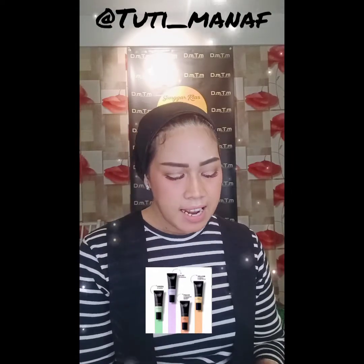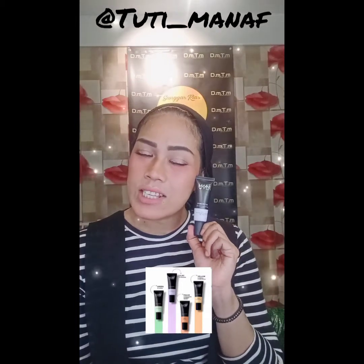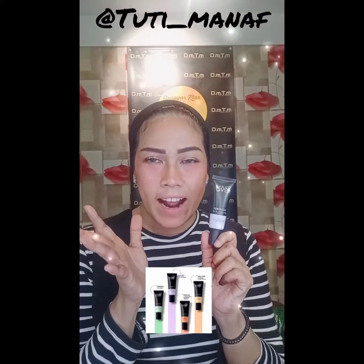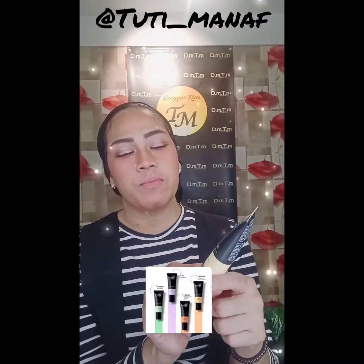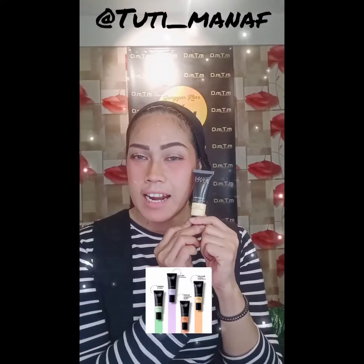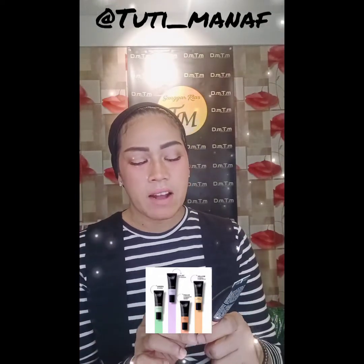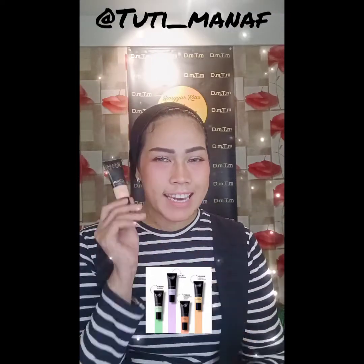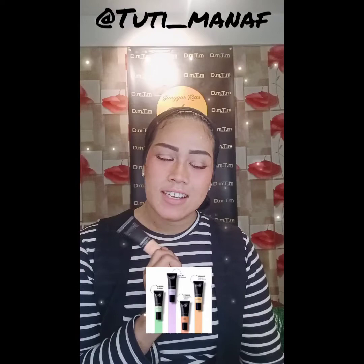Ini untuk All Skin. Dan yang ini adalah Lilac, berfungsi untuk kulit natural dullness, biasa digunakan untuk kulit-kulit yang sedikit kusam, untuk membuat tampilan kulit terlihat lebih bright atau lebih cerah. Ini untuk All Skin juga. Terus kita masuk ke Yellow, berfungsi untuk brighten atau memberi efek mencerahkan di kulit wajah, ini untuk kulit light to medium. Kita punya juga yang namanya Peach, berfungsi untuk mencerahkan juga, ini untuk medium skin. Dan ini warna Color Correcting yang cocok untuk kulit wajahku.